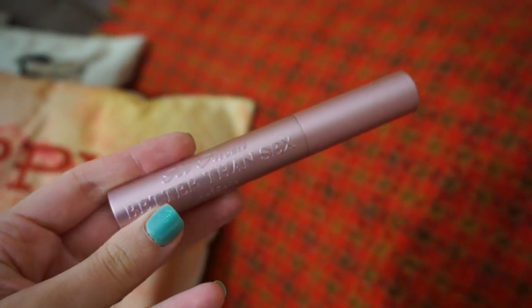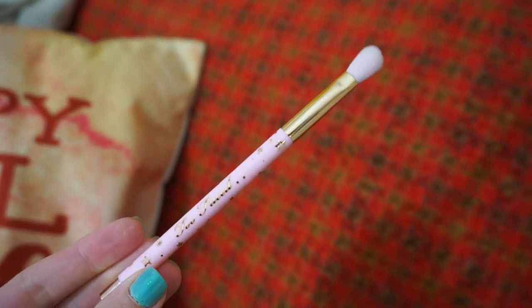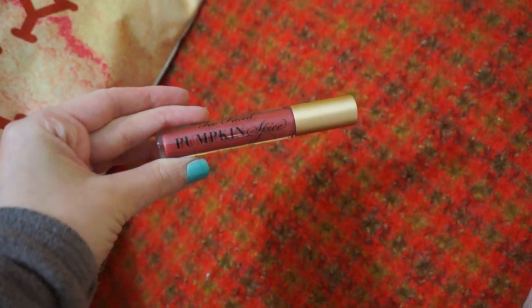This set comes with this palette, a full-sized Better Than Sex mascara, a teddy bear hair brush, and a full-sized Pumpkin Spice lip gloss. The lip gloss is exclusive to this set — you cannot buy it on its own. This entire set is $49, and you can only get it off of HSN's website, which is the Home Shopping Network.